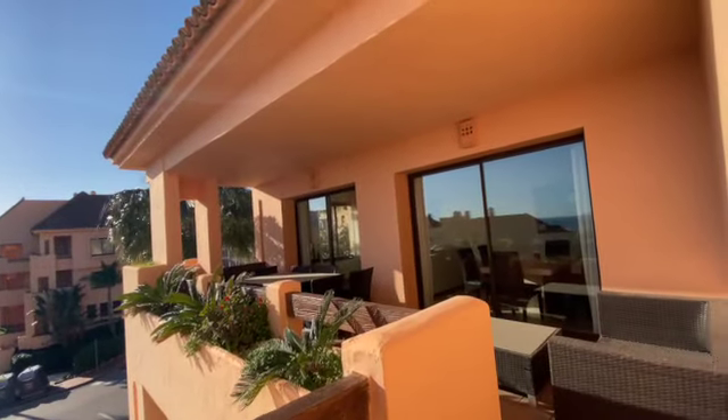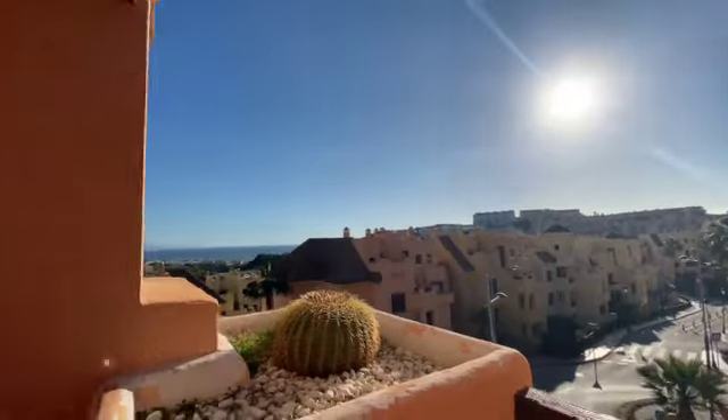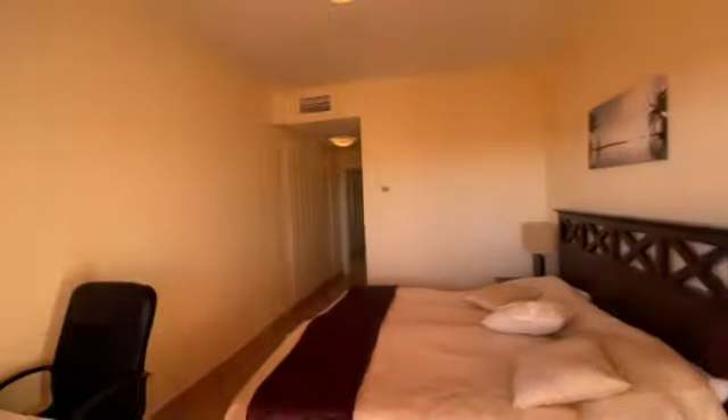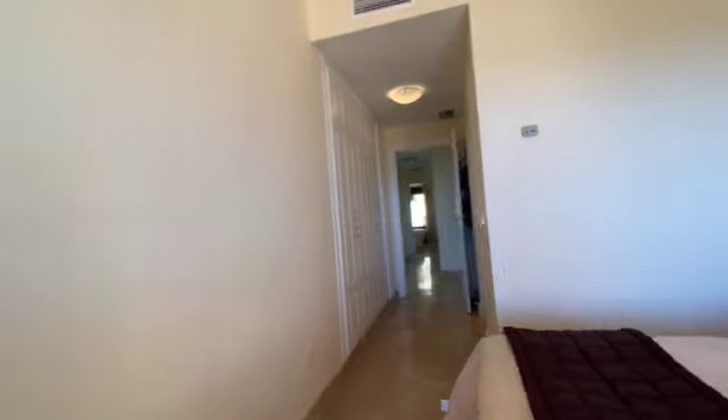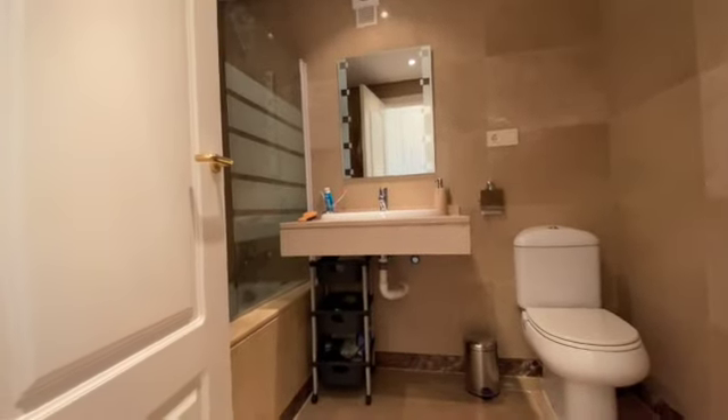Really nice-sized terrace. The en suite bathroom comes with your bathtub.